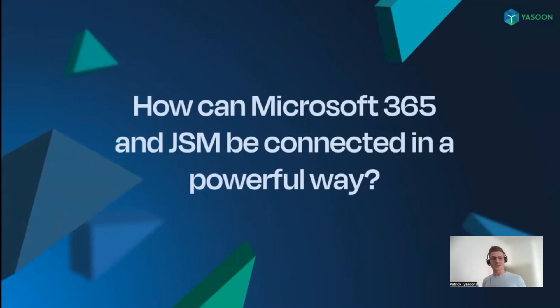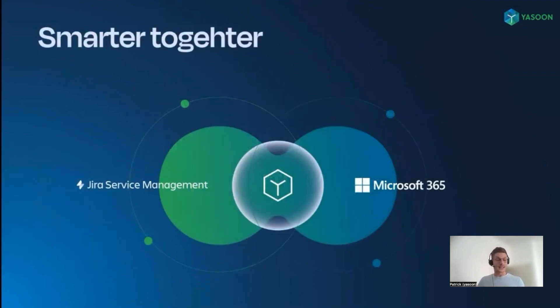What is the remedy against these headaches and how can Microsoft 365 and Jira Service Management be connected in a powerful way? This is where our app comes in — Microsoft 365 for Jira. We offer a deep integration between those two worlds, and we believe our solution is one of the best ways to improve the customer experience and support processes.